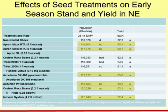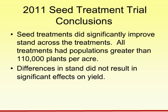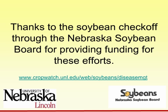As we drop population, that's where we tend to see more yield effects when looking at seed treatments. Overall conclusions from our 2011 studies, to be repeated in our 2012 soybean management field day series: we really did have significant improvement in stand across many of the treatments, all with greater than 110,000 plants per acre for our averages. When we're at higher populations, many times we'll not see that yield difference. I want to thank the Soybean Checkoff through the Nebraska Soybean Board for providing funding for these efforts and supporting the soybean management field days. For more information on soybean diseases and disease management, you can visit the CropWatch website under the Soybean Disease section.